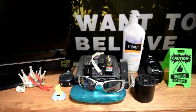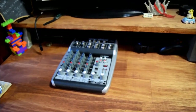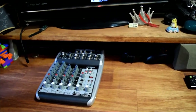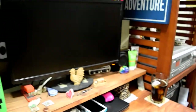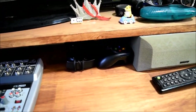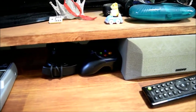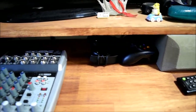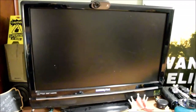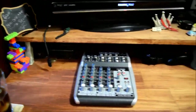There's a tube preamp that doesn't really get used anymore because the mixing board has phantom power, so I don't need it like I did when I was using the Mbox. There's a gamepad down there for when I'm not playing first-person shooters — which is usually what I'm doing, actually. I hate first-person shooters. I also have some headphones.